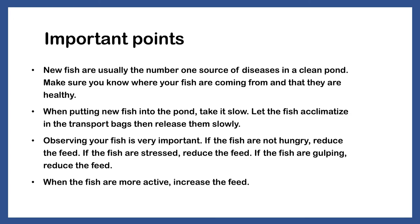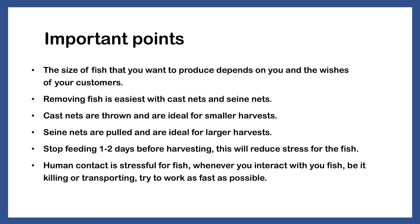When the fish are more active, increase the feed. The size of fish that you want to produce depends on you and the wishes of your customers. Removing the fish is easiest with cast nets and seine nets. Cast nets are thrown and ideal for smaller harvests. Seine nets are pulled and ideal for larger harvests. Stop feeding one to two days before harvesting — this will reduce stress for the fish. Human contact is stressful for fish. Whenever you interact with your fish, be it killing or transporting, try to work as fast as possible.